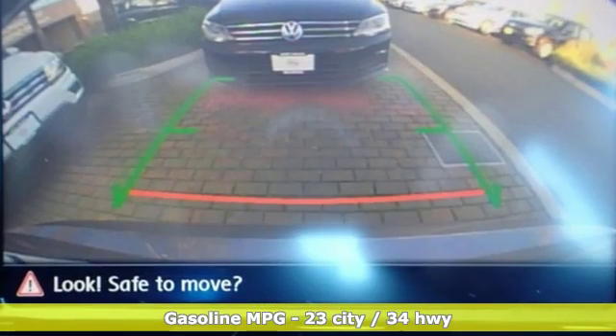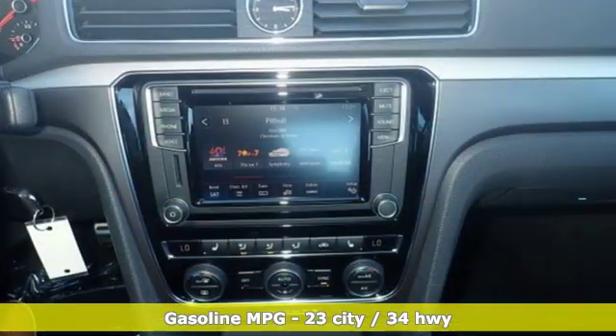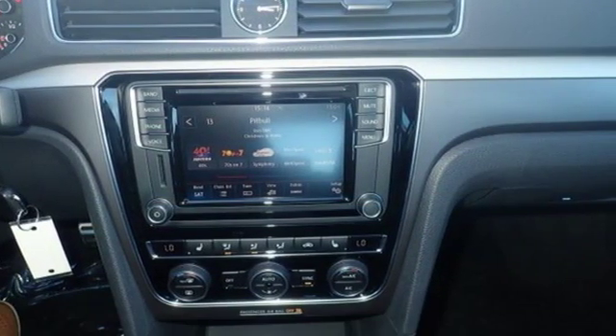Streaming audio, power heated mirrors, dual zone climate control, wireless phone connectivity, front heated bucket seats.